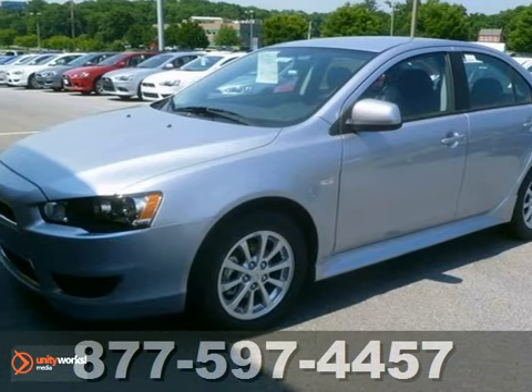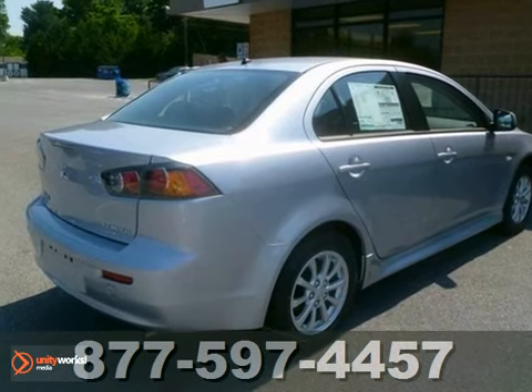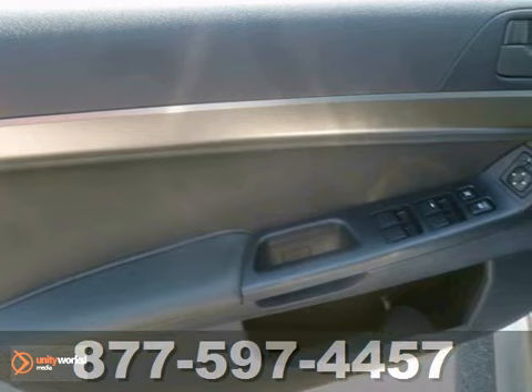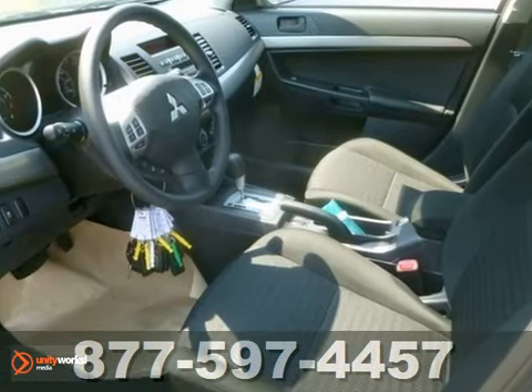It's a 2012 Mitsubishi Lancer. Climb into this efficient and reliable Lancer, and you'll be afforded its numerous safety features. It comes standard with anti-lock brakes, multiple airbags, an anti-theft system, and stability and traction control.